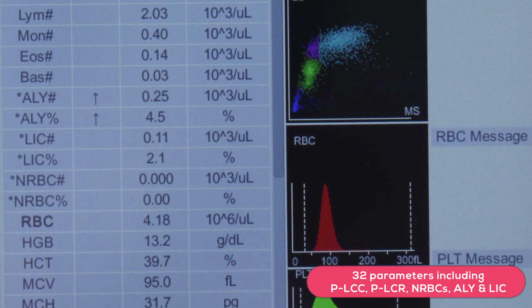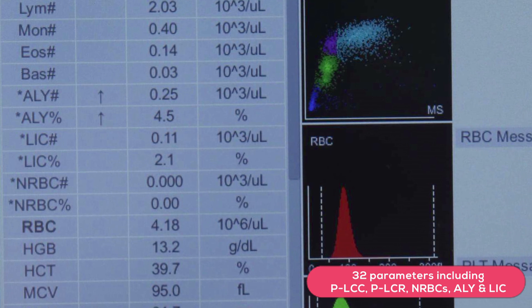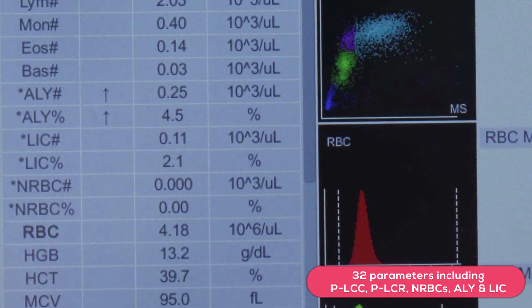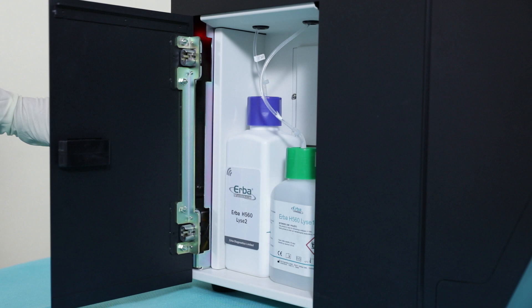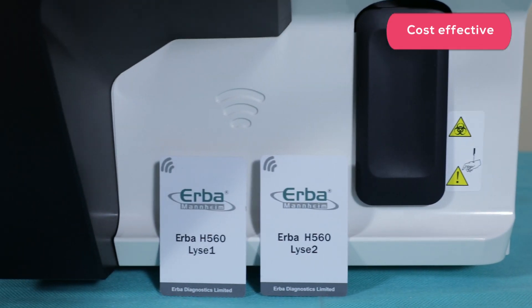Thirty-two parameters including PLCC and PLCR, and additional parameters such as NRBC, atypical lymphocytes and large immature cells, are reported at no additional cost. The use of only two lise reagents ensures low cost per test.